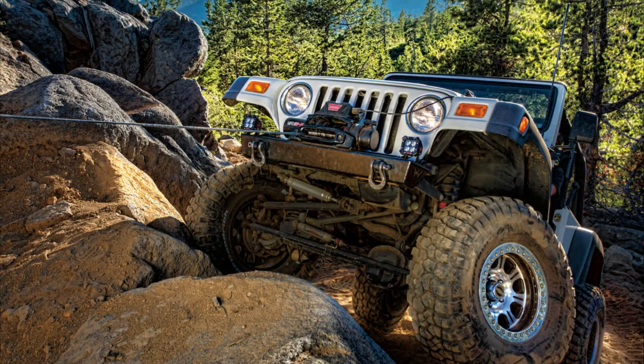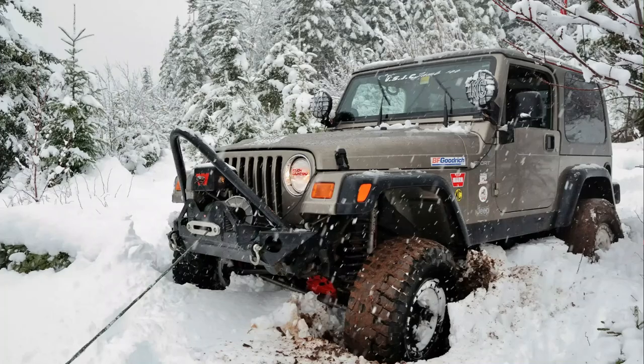Next is one of the most critical ones and that is a winch. A winch is a must-have for any off-roader. It can help you get out of tricky situations like mud pits or steep inclines by pulling your vehicle out with ease.